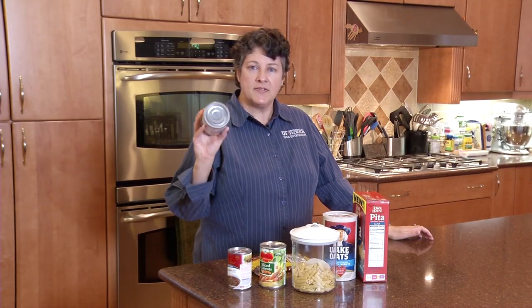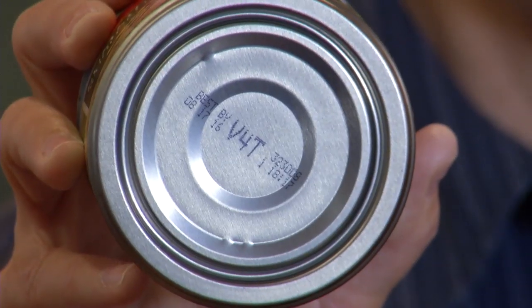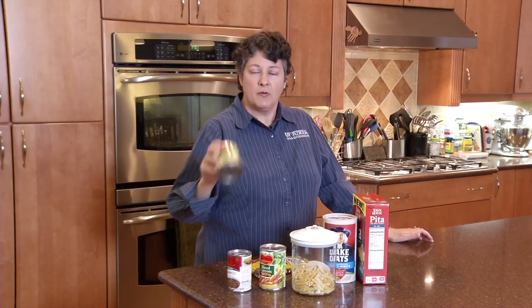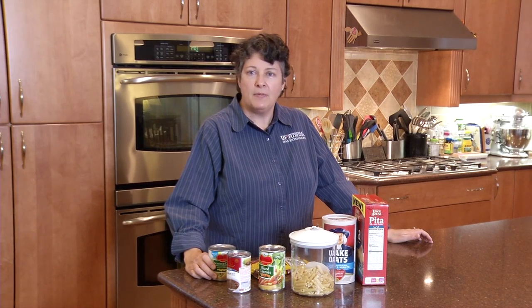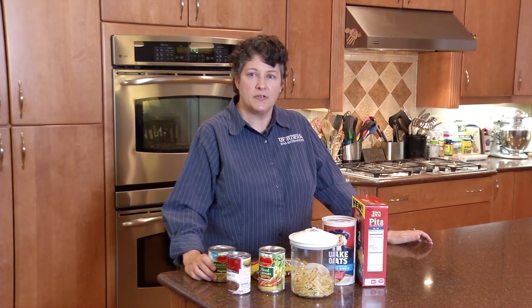When it comes to cans, we know that these cans have code dates that are good for about two to three years. Regardless of the code date though, if the can is dented or has any sort of obvious damage, that means the can is compromised and that does become a food safety issue.